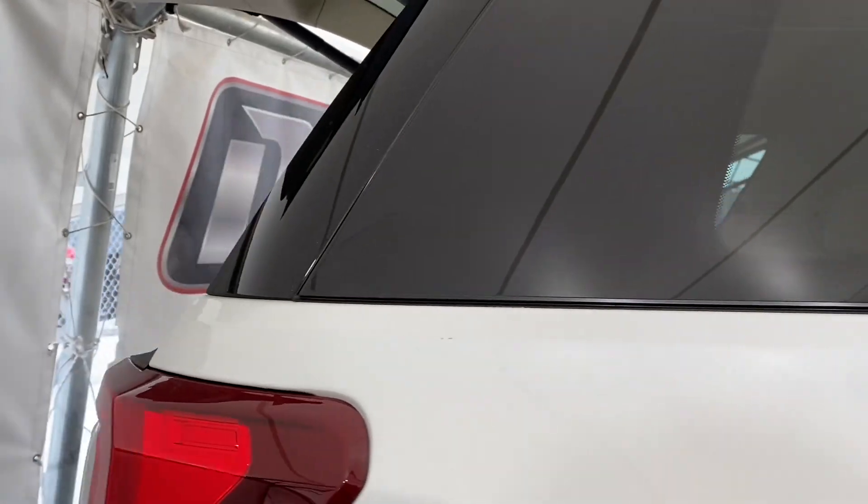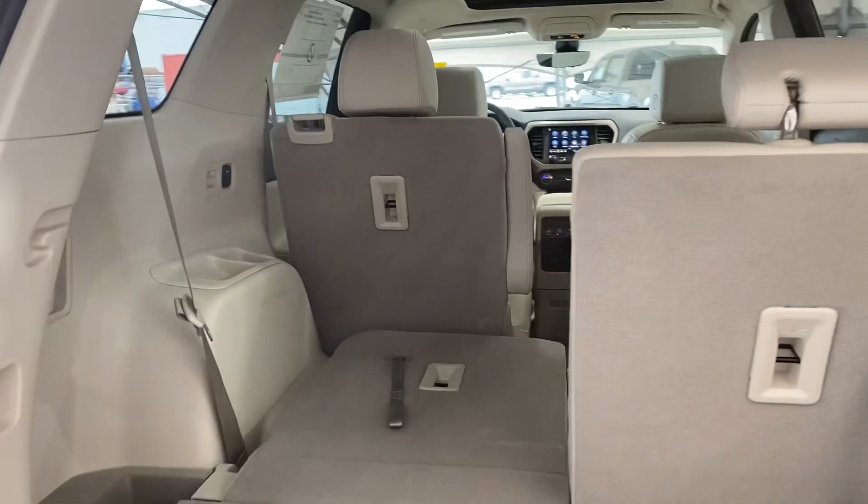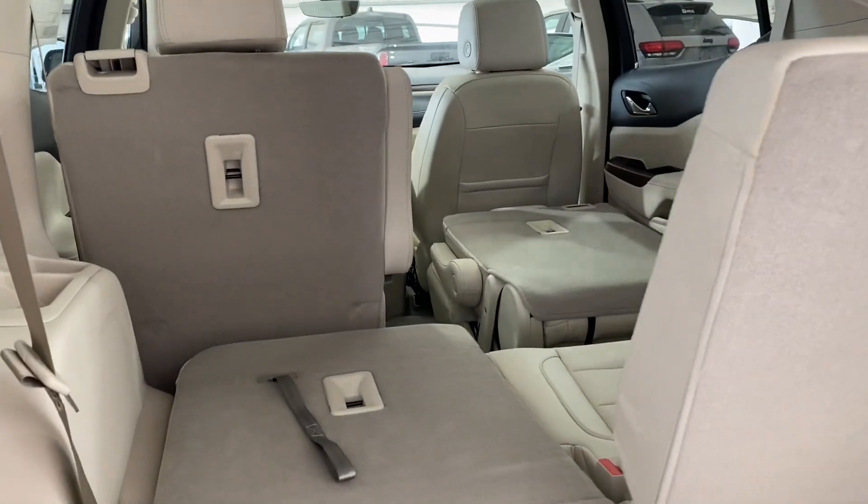Taking our way to the rear you can see just how spacious that trunk is, and if you were to fold the seats down you'd see just how much more space you gain from that.